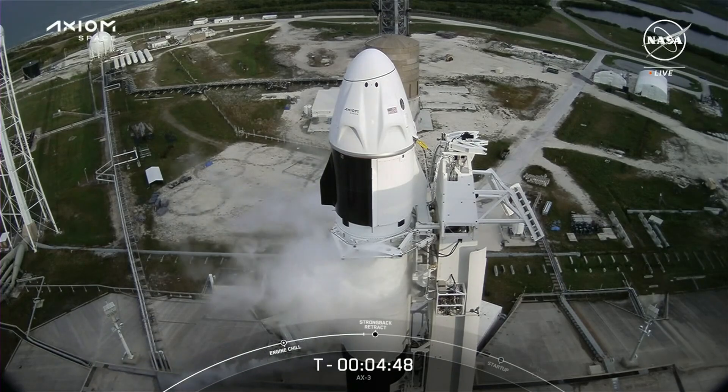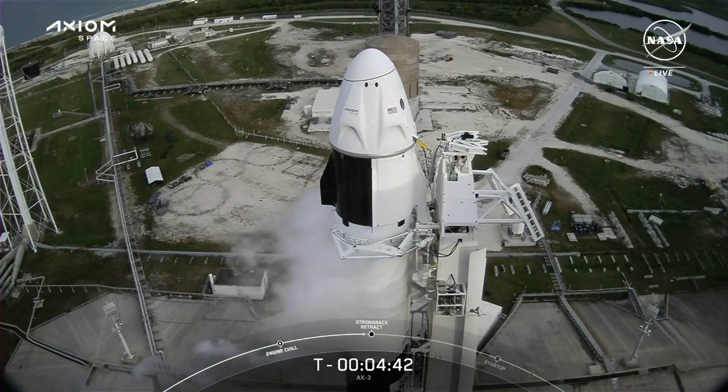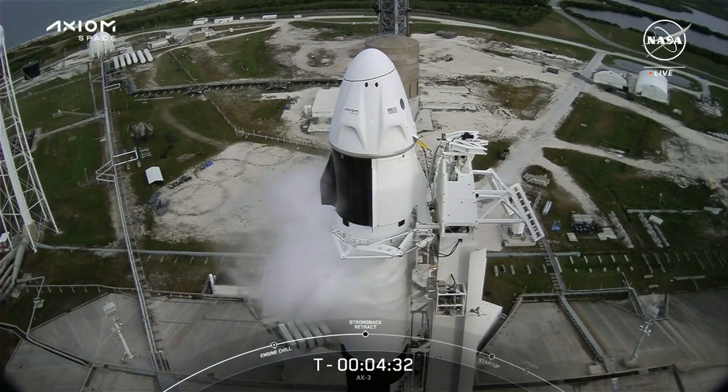As Kate mentioned, we are heading into terminal count and Falcon 9 is ready for that configuration. We just heard the call out that the Falcon 9 tanks are pressurized for strong back retraction. The strong back is that white structure you see to the right of the vehicle right now, used not only to connect the vehicle's umbilicals but also as a structural support system.